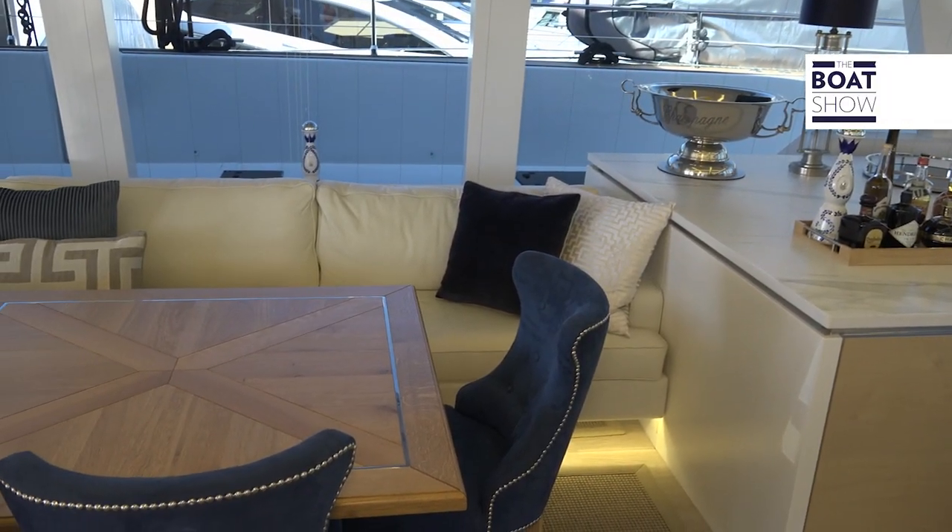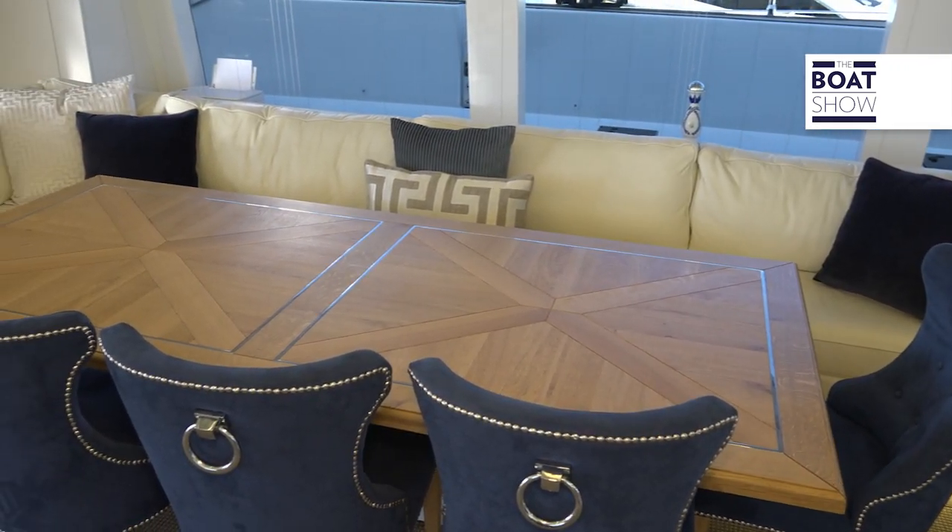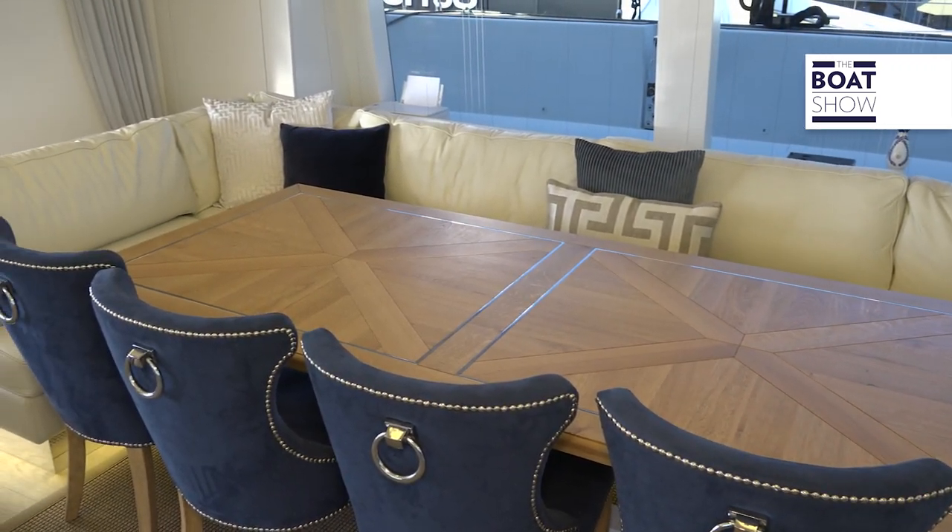Look at the lighting here — a beautiful dining area with beautiful blue chairs. And as we rotate up, notice the mast right here. This is a carbon fiber mast; you can barely notice it in here as it's capped in that beautiful silver.